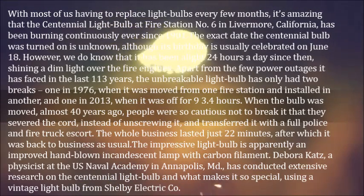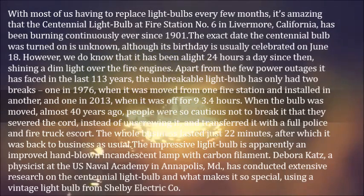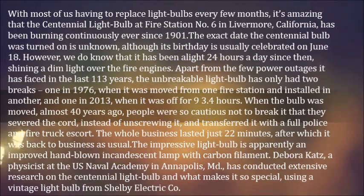When the bulb was moved almost 40 years ago, people were so cautious not to break it that they severed the cord instead of unscrewing it, and transferred it with a full police and fire truck escort. The whole business lasted just 22 minutes, after which it was back to business as usual.